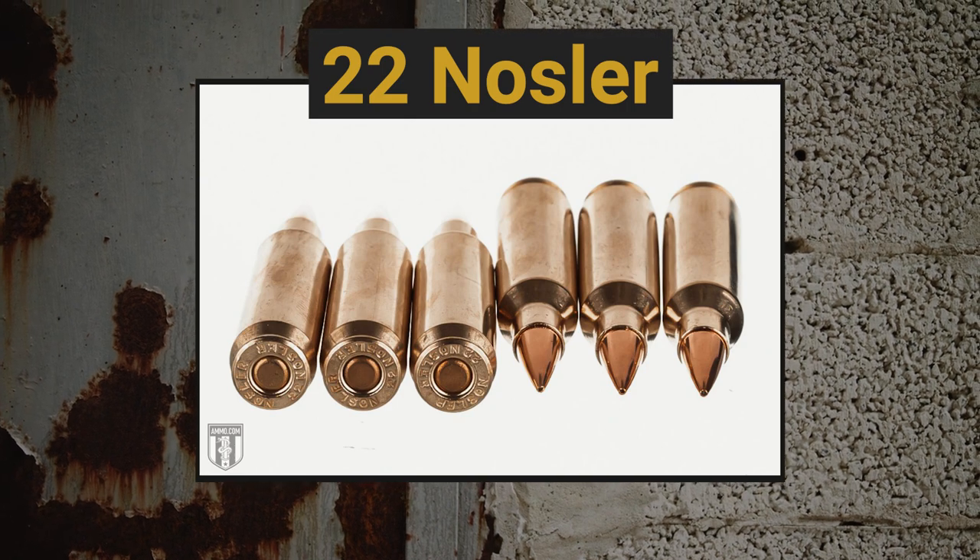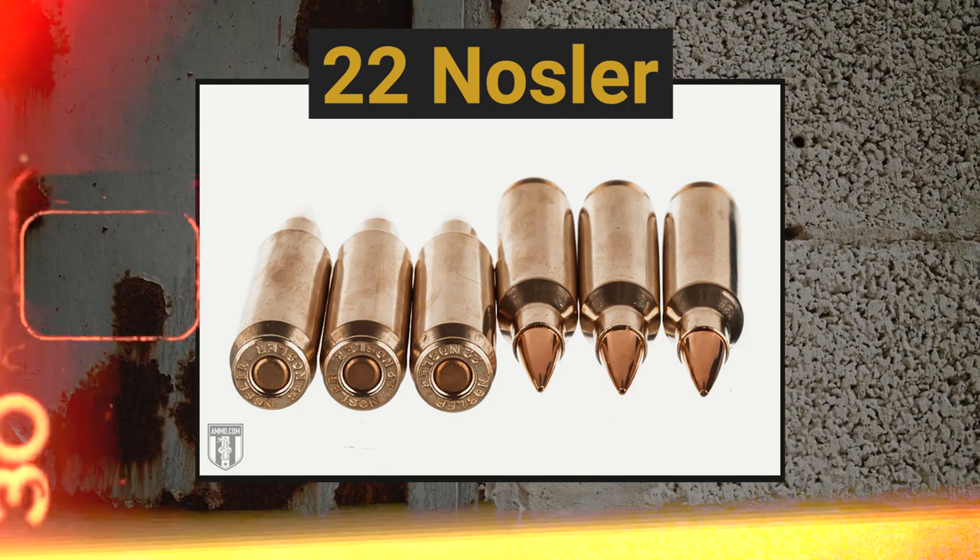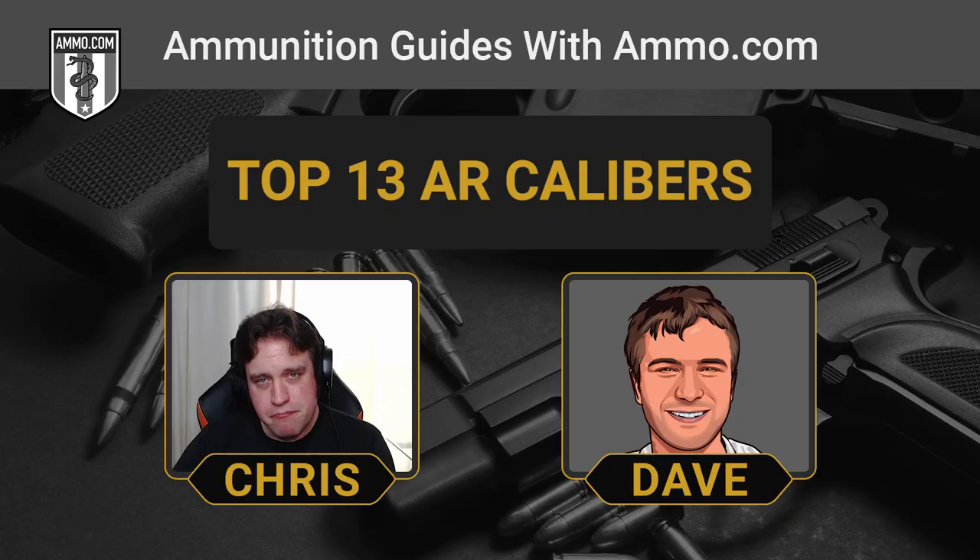What Nosler decided to do was take the 5.56 and make it better, and what they came up with was the .22 Nosler. This is essentially an upgraded 5.56 cartridge that shoots the same .224 caliber bullets, but these things have about 10% more kinetic energy and muzzle velocity. They really push the capacity of the AR-15 in the .22 caliber category. The 55-grain bullet moves about 33% quicker, and this is a great option that can reach out to 1,000 yards.